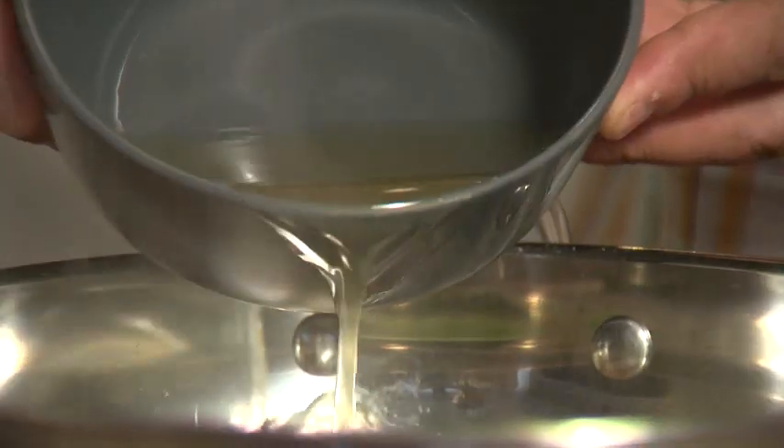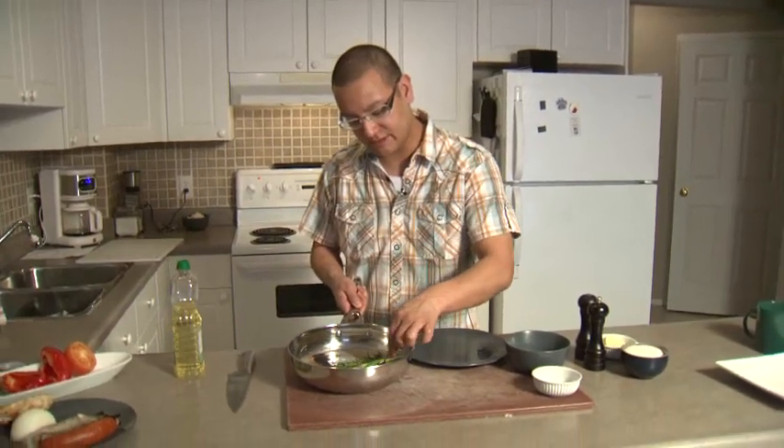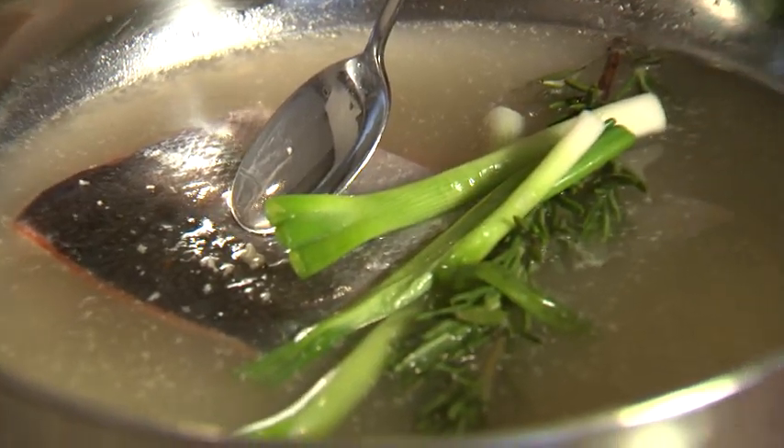What we have now is the salmon, the poaching liquid — the wine, the chicken stock, a little bit of rosemary. As you can see I did put a little green onions in here for extra. And from here we're just going to put it on the stove.